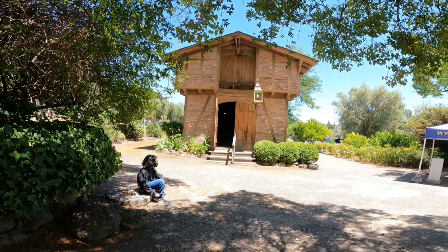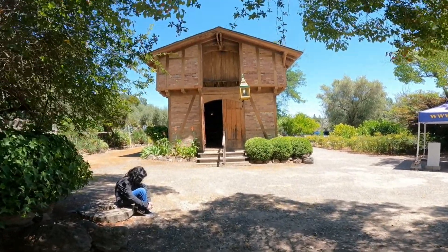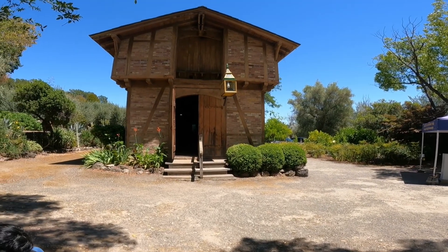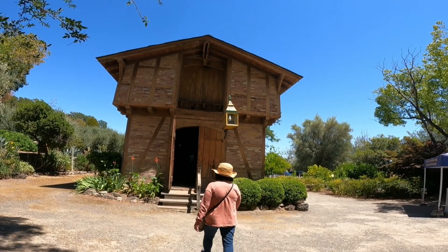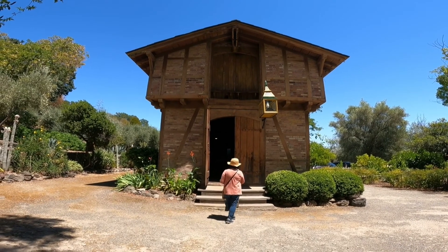Dito ka. Doon sa pinto. May pintuang ka — ang ganda! Ako, dadi ko naman. Ano ba naman yan? Sandali. Kunang ko lang si mama. GoPro, stop recording.